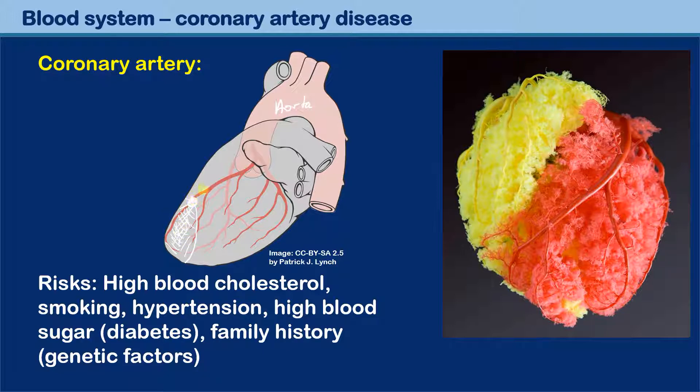The further up the blood clot occurs, the larger the region of the heart which is affected. If a blood clot occurs only at the very end, maybe only a small region of the heart is affected. But if it occurs further up, then a large region is affected. These are the coronary arteries, and they are really important for making sure the heart continues to pump. You can also see it looks kind of spongy here — these are blood capillaries, and you can see it really branches very finely into very small blood vessels.